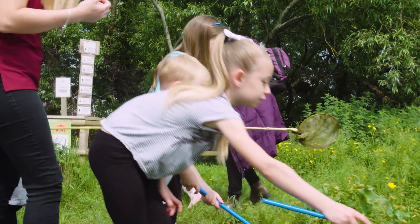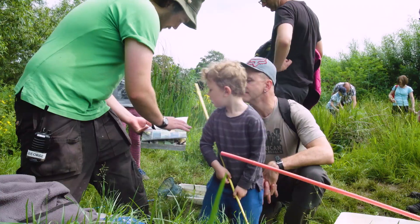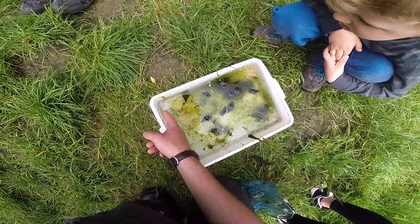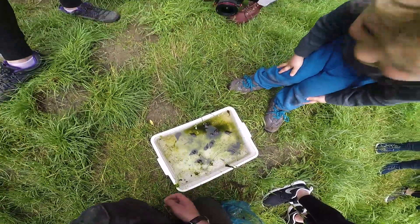Pond dipping is really good fun for the kids to get really involved. Certainly with our rangers on site able to sort of point out what they have and haven't found, it's great to see them getting fully hands-on with that activity. We've got a little nematode worm just there — it's like a wiggly worm.